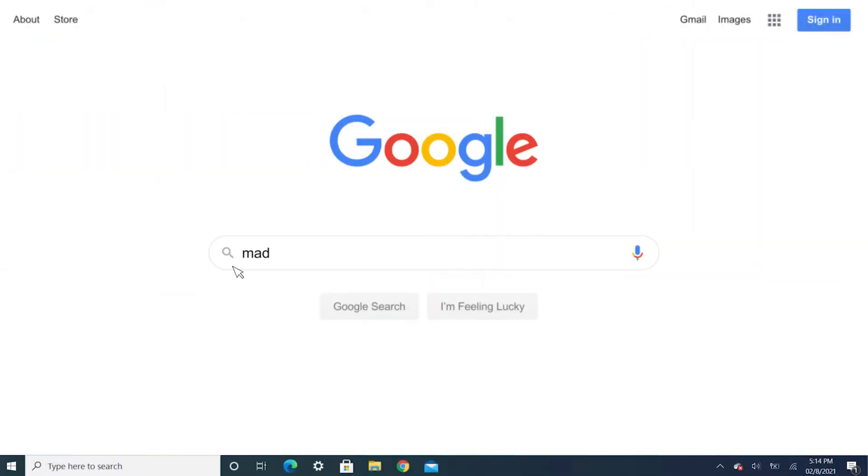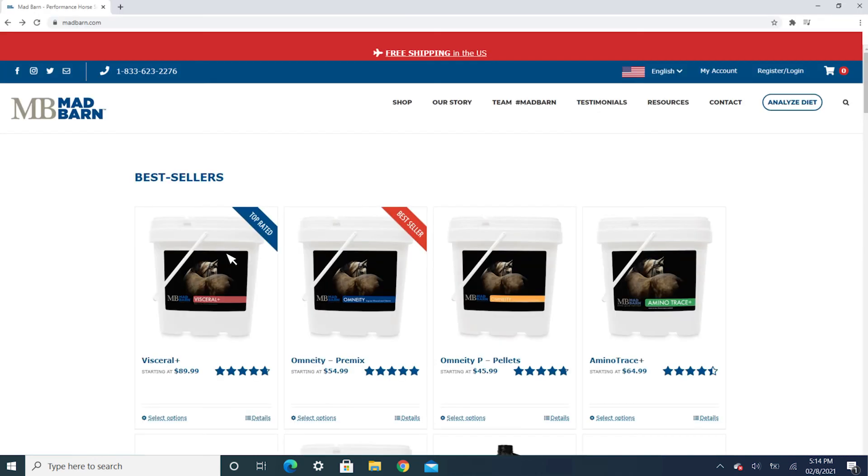Wondering if your horse is getting enough cobalt in their diet? Contact Mad Barn for a complimentary diet evaluation by one of our equine nutritionists.